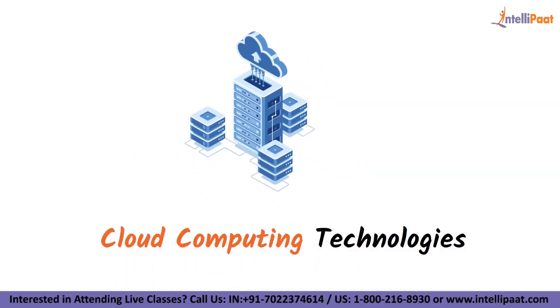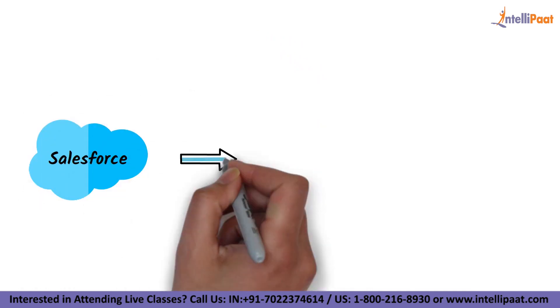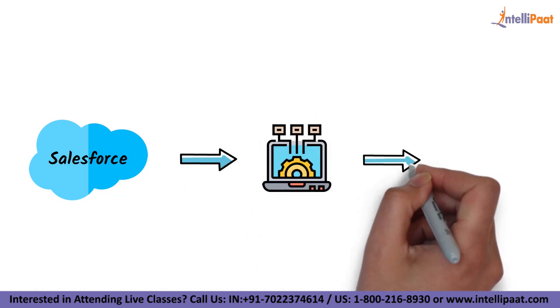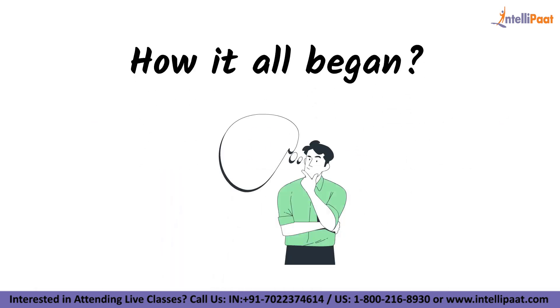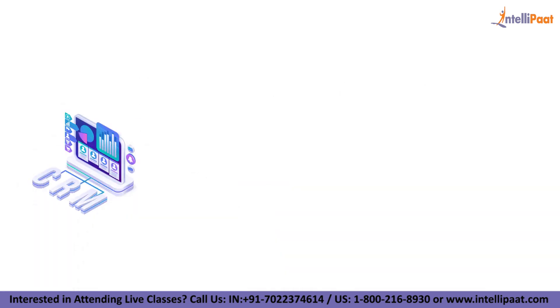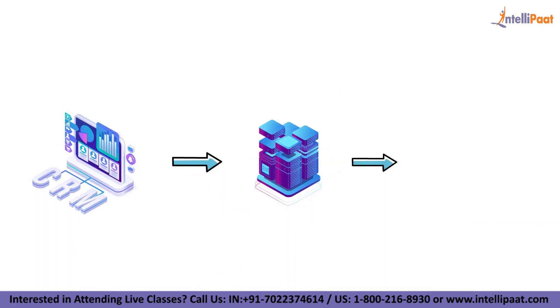Cloud computing technologies have exploded in popularity in recent years. Salesforce is one such technology that has had a significant impact on the computer world. Let us see how it all began. Customer relationship management — CRM solutions used to be housed on a company's own server before Salesforce.